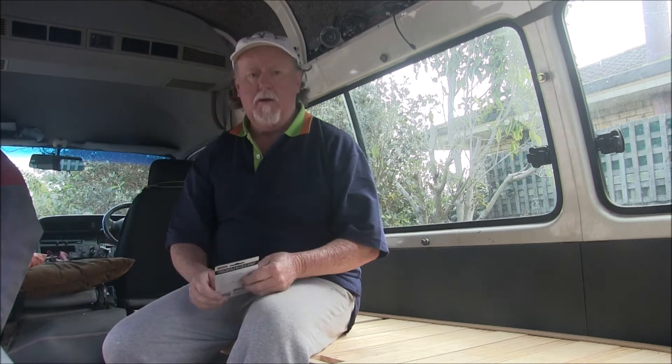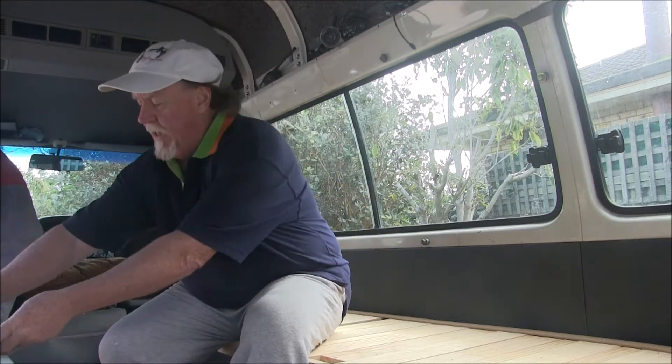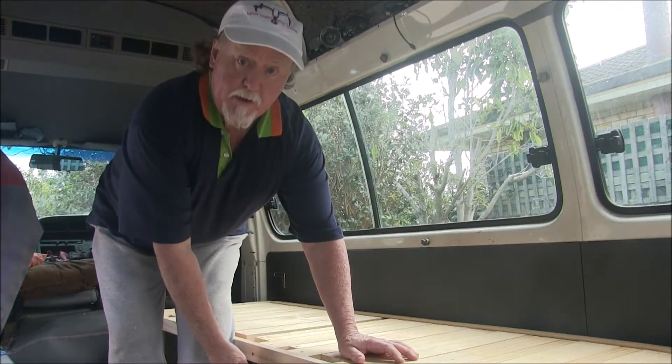I went down to our local Bunnings store last week and I got some push catches — you can see that when you push it, it just goes. I'm going to put that under the bed here on the cupboard.